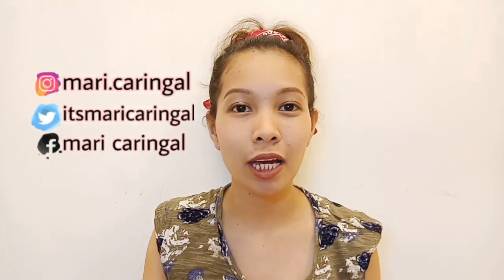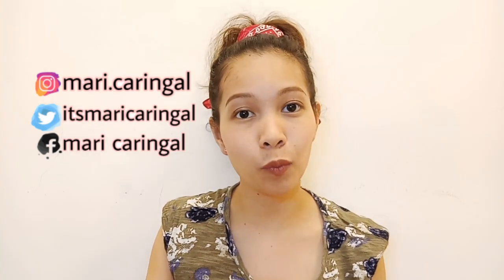Hey guys! Welcome back to my channel. It's me again, Marie. And for today, I will introduce you to a new product which is the Grotto Eye Drops.